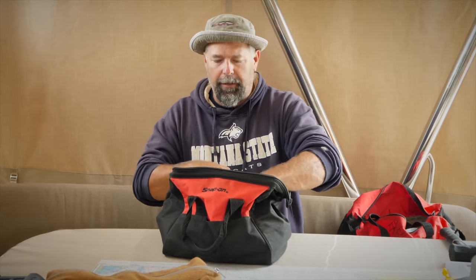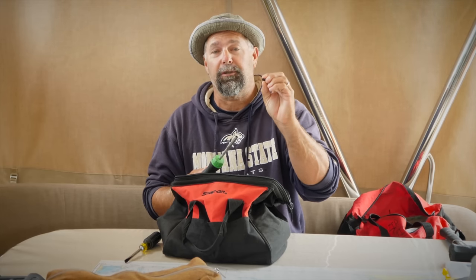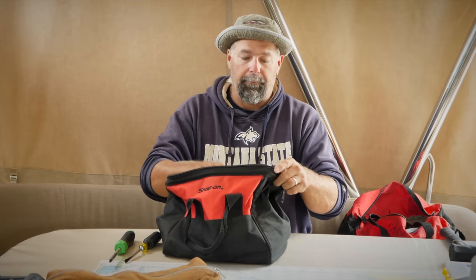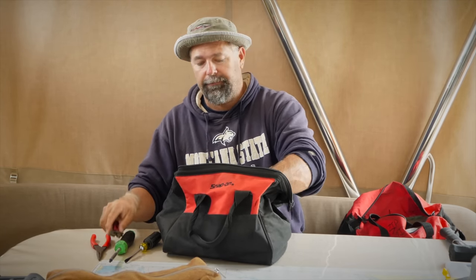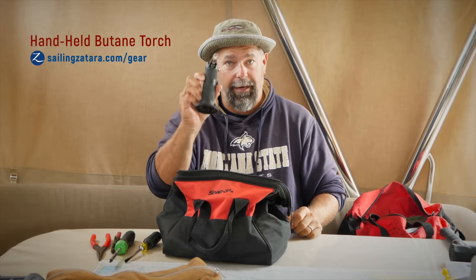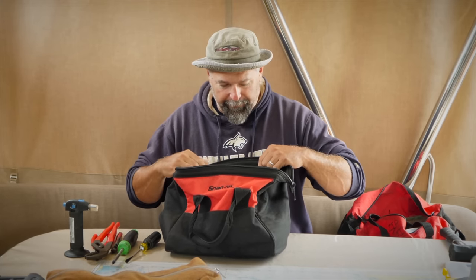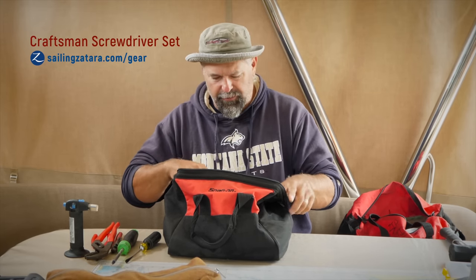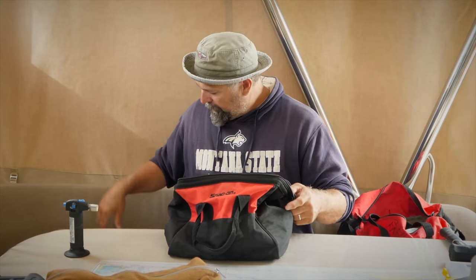Getting back into my go bag: I have an assortment of screwdrivers where you can change the ends out — I have a bunch of spares since they fall in the water. Phillips head, flathead, and others. I have needle nose pliers — very important, have four or five pairs. Adjustable wrenches, crescent wrenches. There's my torch — you buy this at Home Depot or most places, and get propane or butane refills. You've got to have that for electrical work. Channel locks, vise grips, and lots of screwdrivers of all sizes — very important on the boat. Also razor blades and pocket knives.